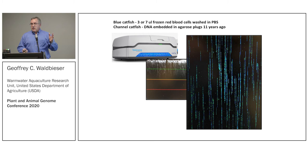I had embedded Coco's DNA in agarose plugs back in 2006 or 2007, thinking we might make a BAC library from Coco. We never used it — just left it in the fridge. So the moral of the story is: don't throw anything away, ever.